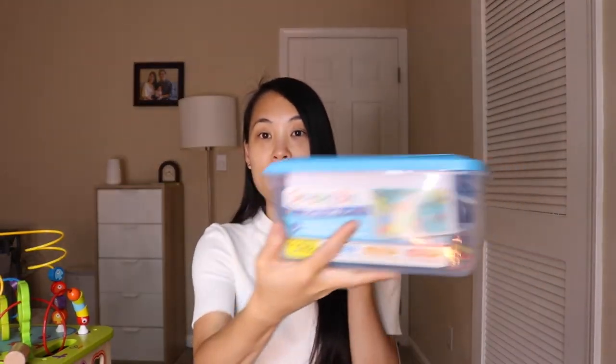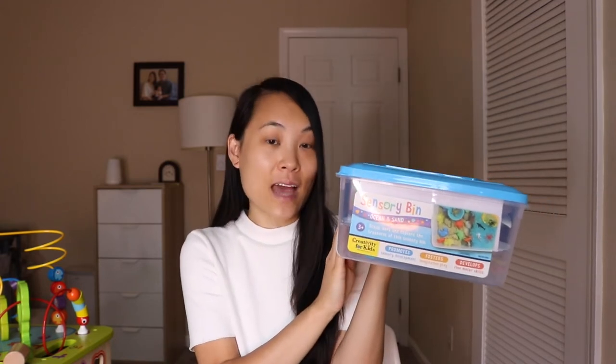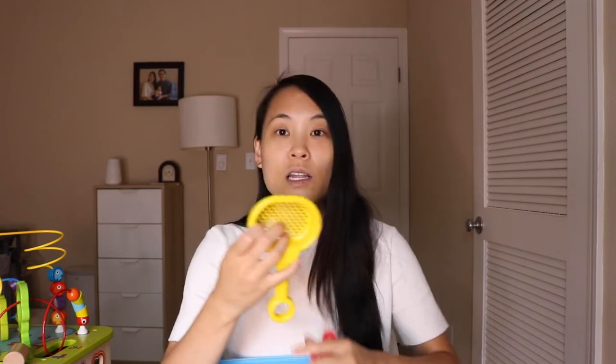The next thing on the list is this sensory bin. It basically is a kit that comes with both sand and water beads. I was really interested in trying out water beads — it does say 3 plus, so I haven't given it to him yet. I think under really close supervision to make sure he doesn't eat anything. But they do have these little plastic sea-themed toys inside that he's enjoyed playing with. They also come with scoopers, which I thought was good because kids like to scoop things and pour things. Right now he just kind of chews on these things, but I'm really excited to try the water beads. I liked this kit because it came with everything I was interested in for a starter sensory bin, and it even came with the bin itself.